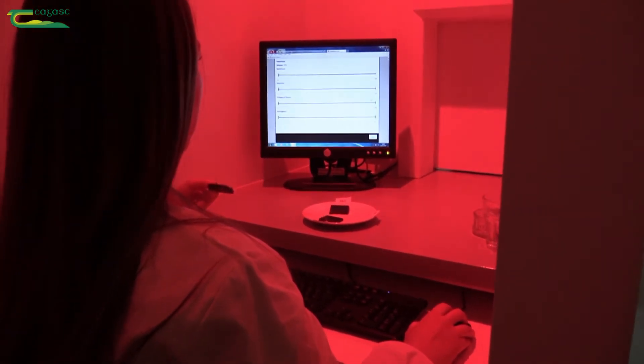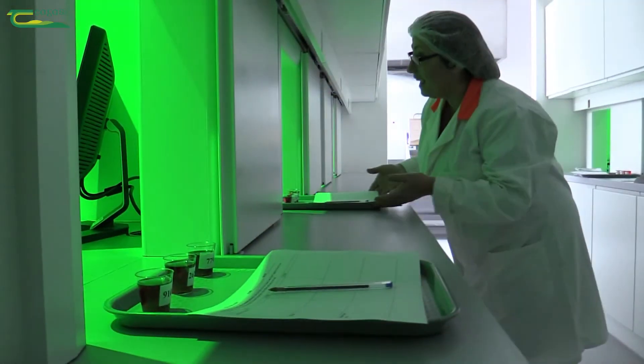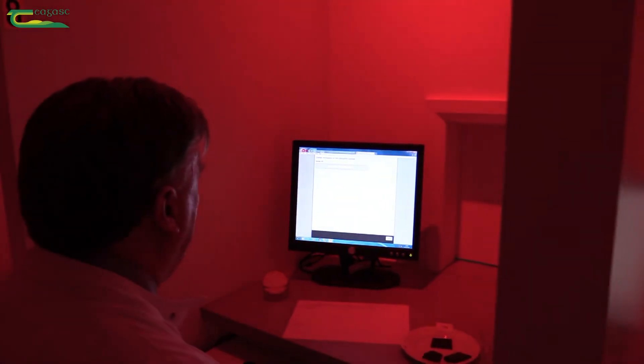Sensory analysis is a very important tool for the food industry with a wide range of applications. It can be employed as part of your product development process or in the reformulation of products. Sensory is commonly used in quality assurance by food companies.